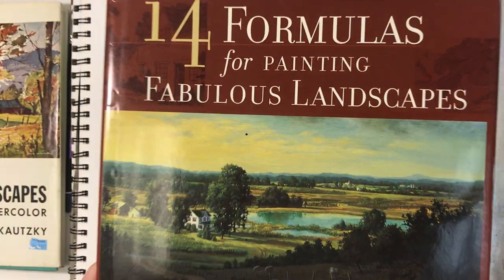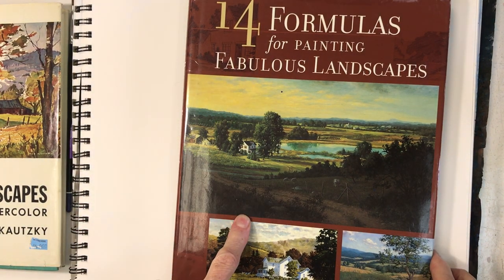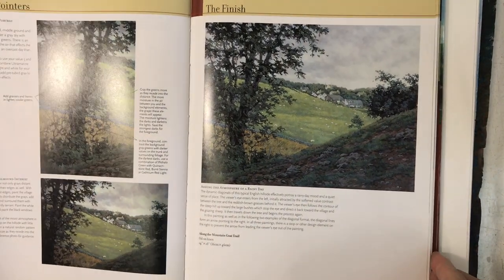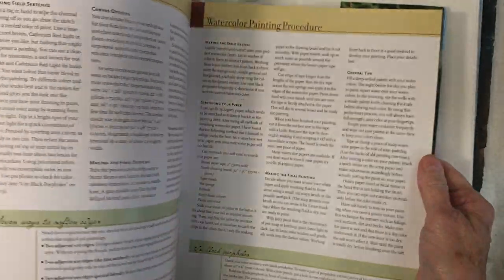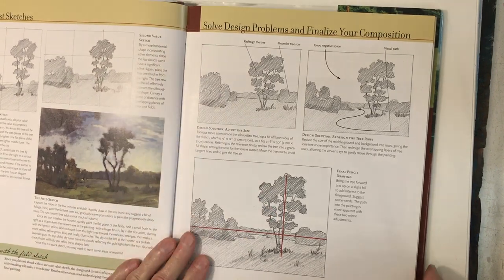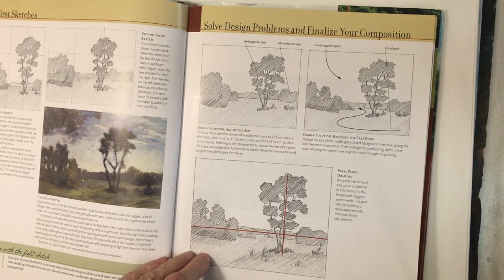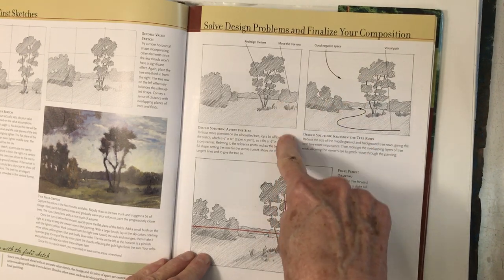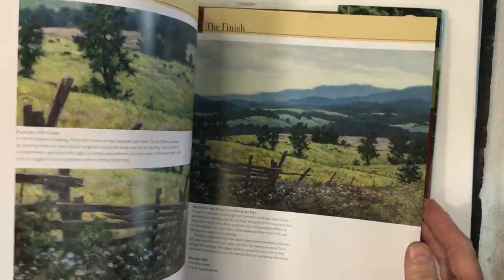I am a landscape artist, but it doesn't matter whether you're painting landscapes or florals — everything comes down to composition. Here's the '14 Formulas for Painting Fabulous Landscapes' by Barbara Nuss. She's an oil painter and has some very lovely paintings in here. What she talks about very clearly is how to make decisions about your composition so that you lead a person's eye in — good negative space, a visual path, what needs to happen to make your paintings do what you want.